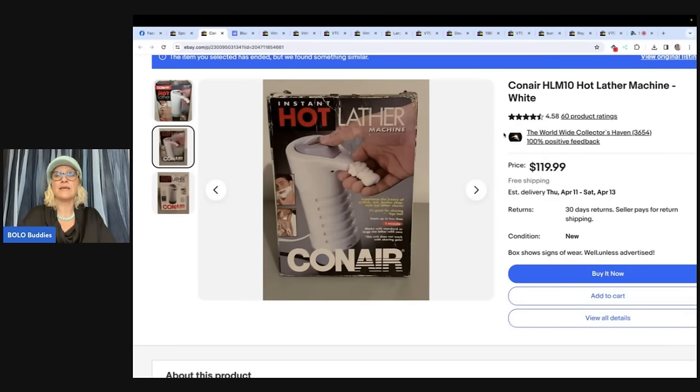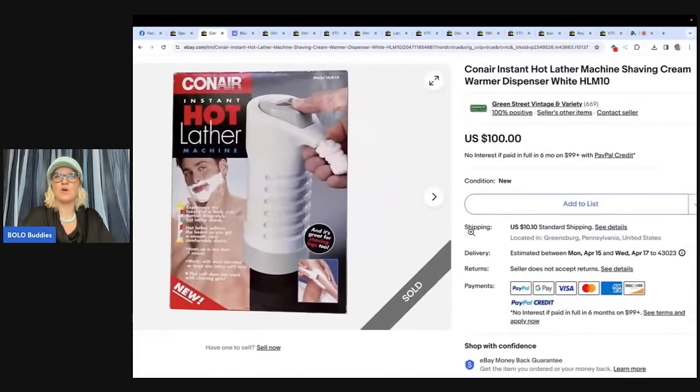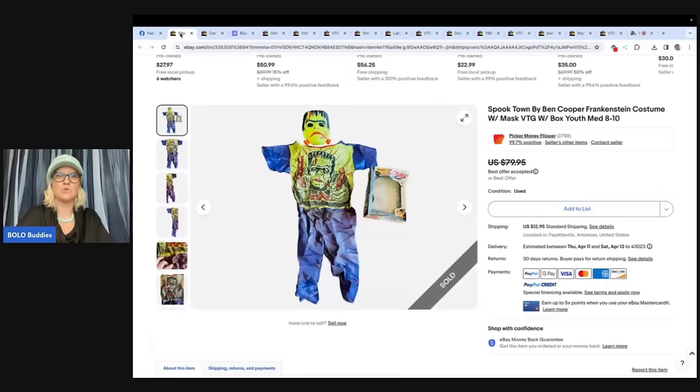Conair HLM10 hot lather machine in white — purchased this for $3 at a local thrift store. It sold in about 15 minutes from listing for full asking price of $100. The store is Green Street Vintage and Variety. There it is — $100. I knew about that bolo, I've seen it before, but I don't think I've ever sold one.